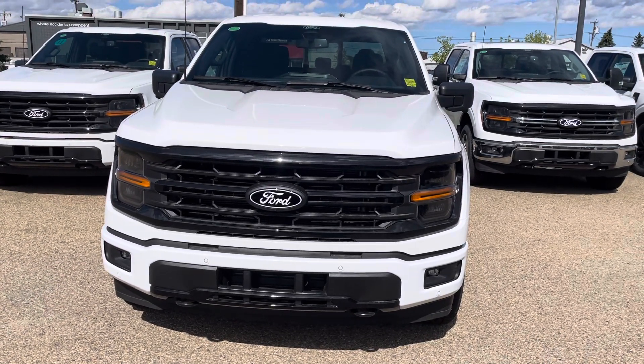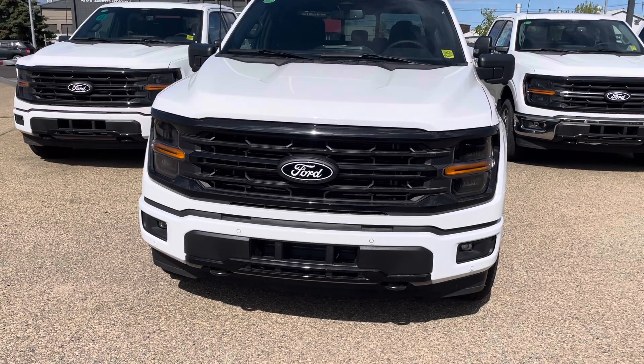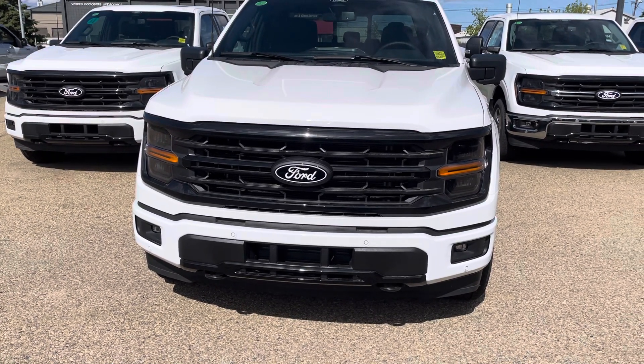Hey guys, just wanted to send you a quick video of the 2024 F-150 XLT here with the Power Boost Engine 3.5.